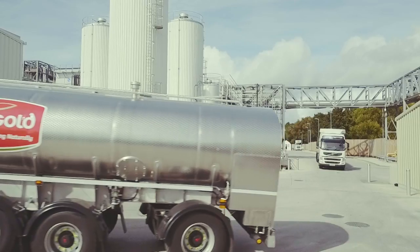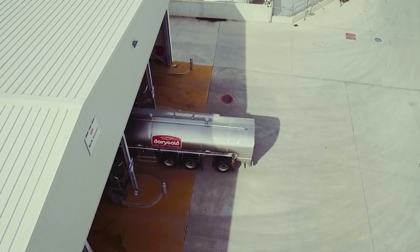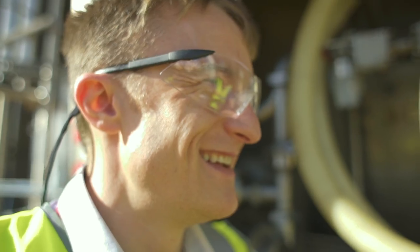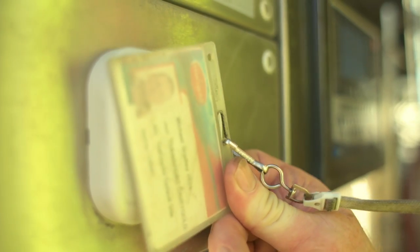The start of a typical day here in Mallow is when we start taking in our first loads of milk from the farms. We take in up to 100 tanker loads of milk every day, and we can take in up to 1.7 million litres of milk.